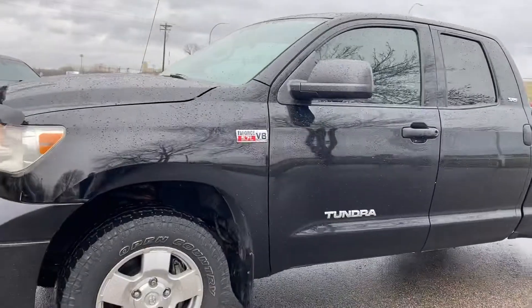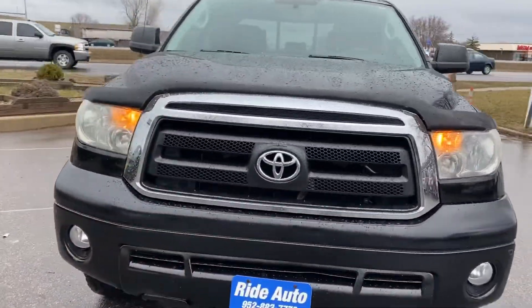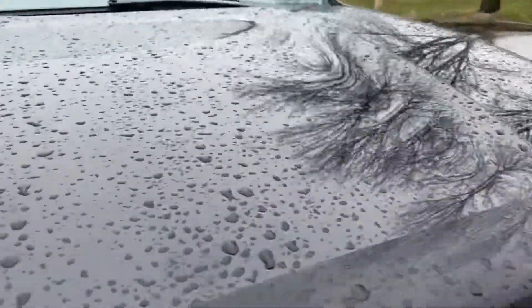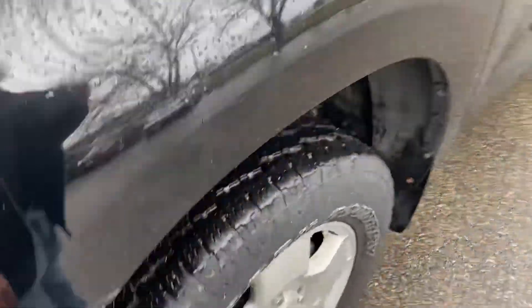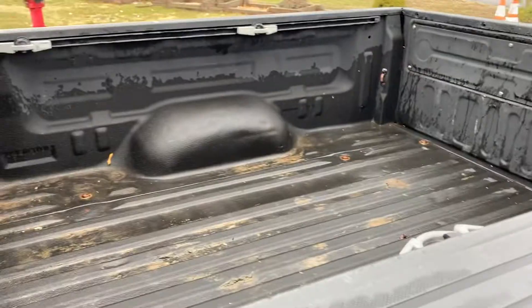As you can see, this truck is in amazing shape. Clean title vehicle, it has the bug deflector, fog lights. There's no hail on this clean title vehicle. It's got really nice tires all the way around matching, and it does have a spray liner.